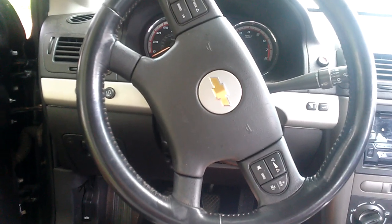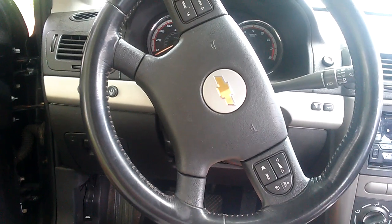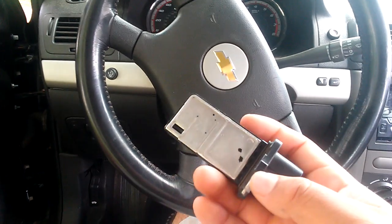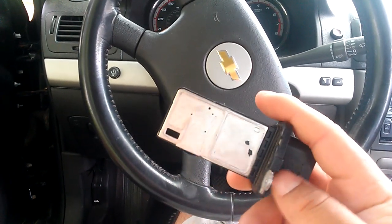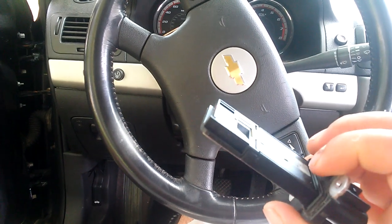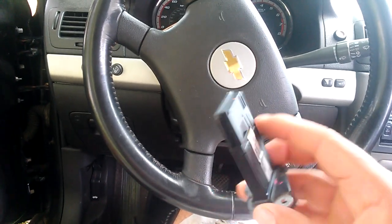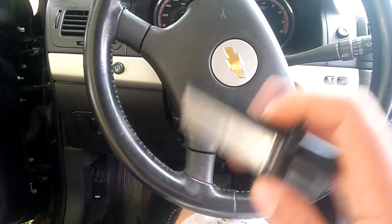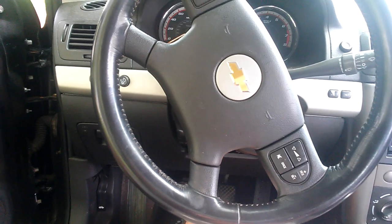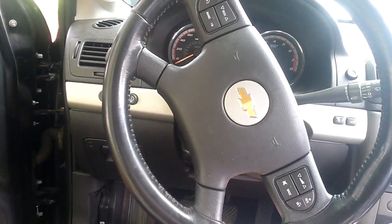Lo primero que hice fue cambiarle el filtro de aire, porque mi filtro de aire estaba muy malo. Después de haberle cambiado el filtro de aire completo, compré el sensor del filtro de aire — se llama MAF sensor. Lo adquirí en el auto partes por alrededor de 60 dólares. Cambié este sensor, lo manejé por 20 millas, y me volvió a hacer lo mismo — no se arregló el problema. El power reduce volvió a prenderse.